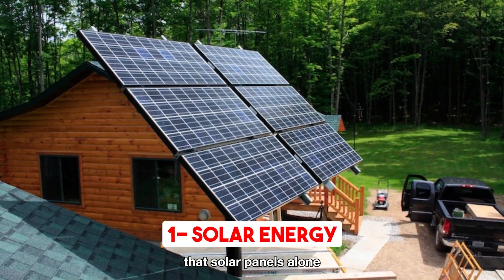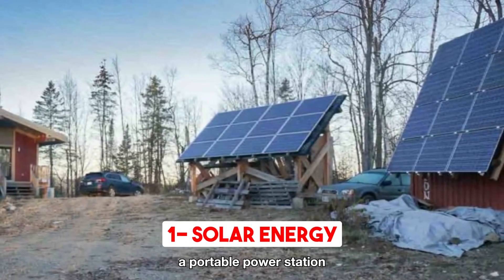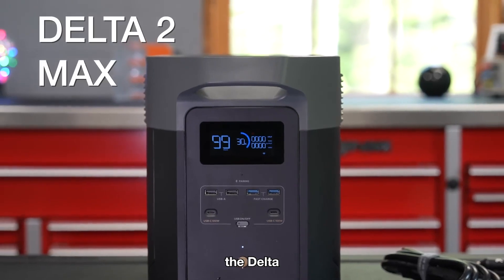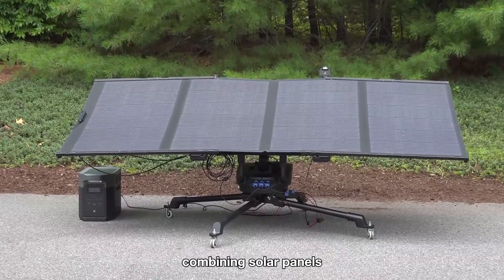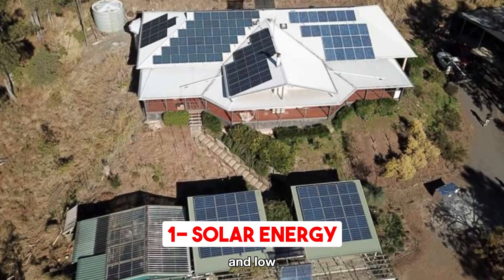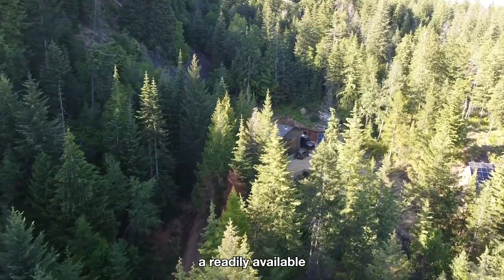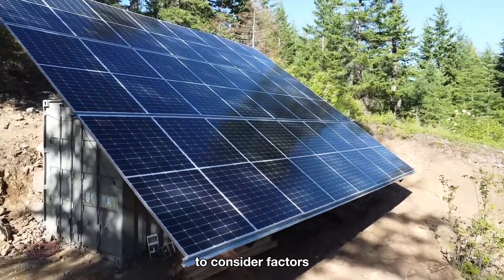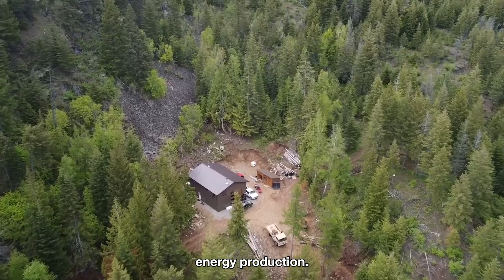It's important to remember that solar panels alone won't suffice for off-grid power. You'll also need a portable power station to convert and store solar energy for future use. Alternatively, the Delta solar generators present a comprehensive solution, combining solar panels and a portable power station. Solar power stands out as a practical and low-maintenance choice among renewable energy sources. Sunlight, a readily available resource, is the primary requirement. Nonetheless, it's crucial to consider factors like cloudy days and nighttime, which can influence energy production.